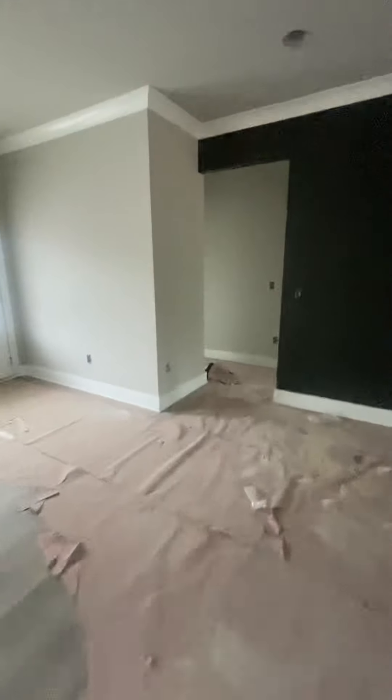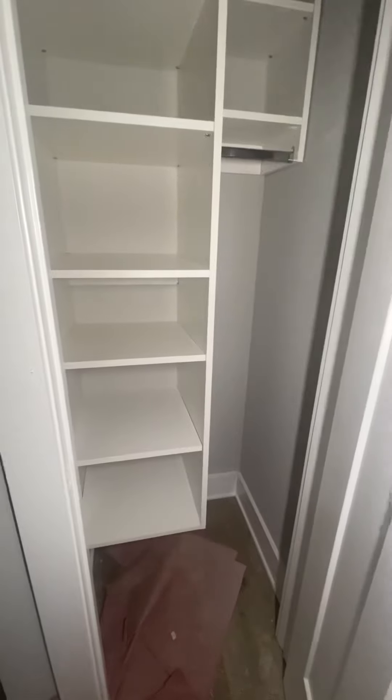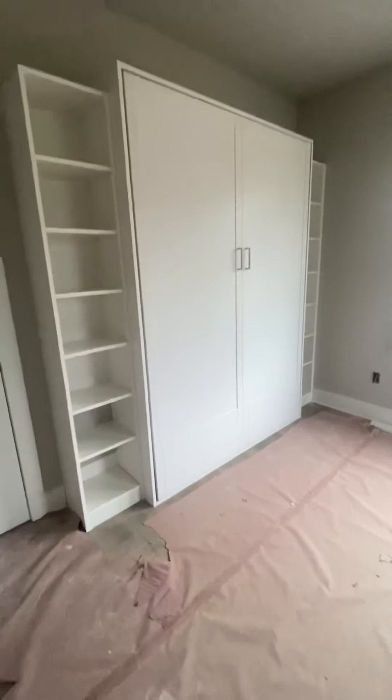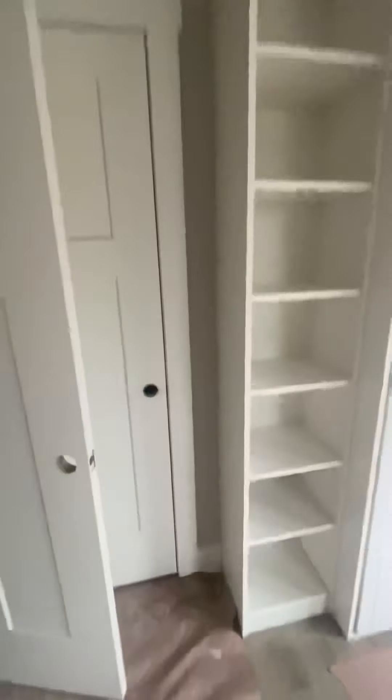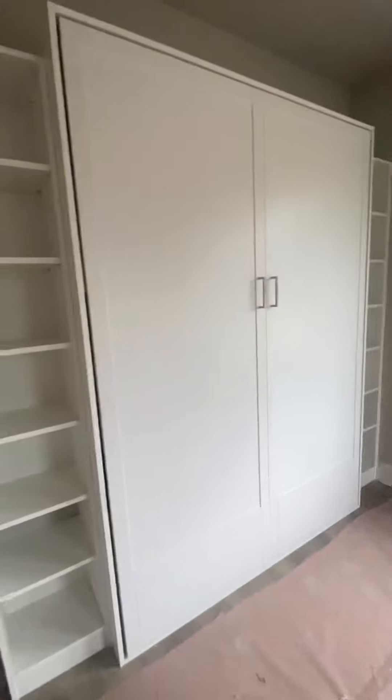On the bedroom side we have our Closet Pro closets already installed. This is like a linen and vacuum and broom closet. And then our front bedroom has a Murphy bed for our overnight guests — another Closet Pro masterpiece — and then the closet.